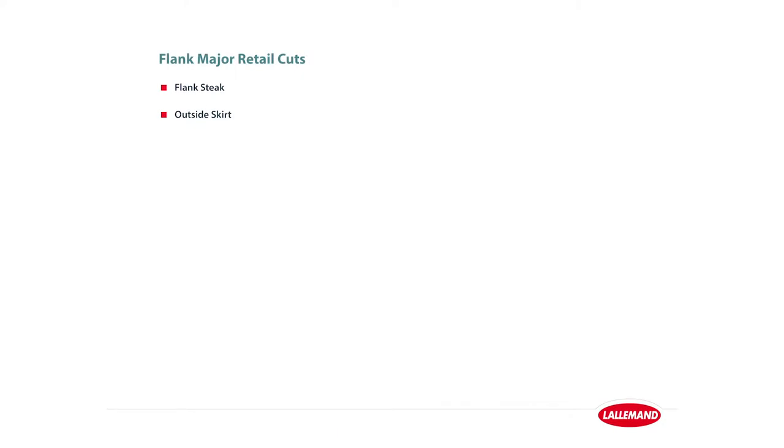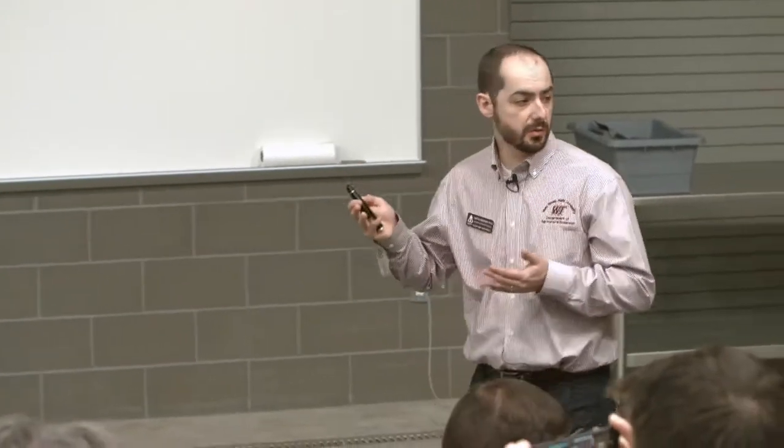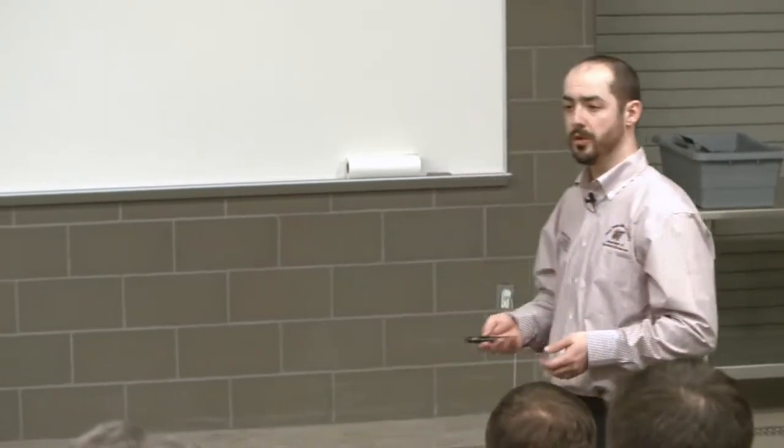The flank primal has the flank steak as its highest value item, along with the outside skirt, which rounds out our primals. Taking those primals and fabricating them into sub-primals, you'll see most of these IMPS retail cuts when we go to the lab and can look at how differences in genetics and diet influence those cuts. For example, the Charolais is going to have a bigger strip than the little Corriente steer.